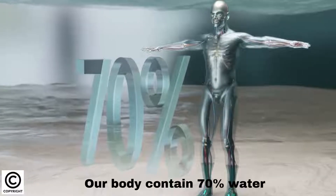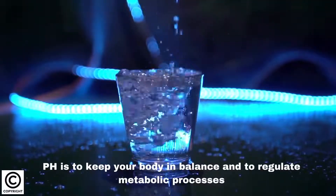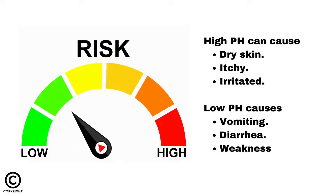Our body contains 70% water. pH is essential to keep your body in balance and to regulate metabolic processes. High pH can cause skin to become dry, itchy, and irritated. Low pH causes vomiting, diarrhea, and weakness.